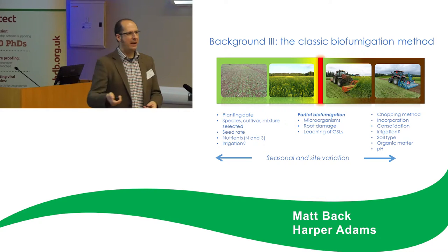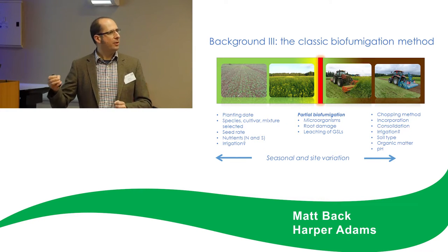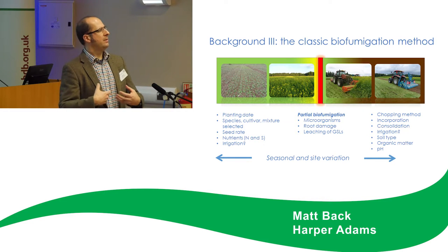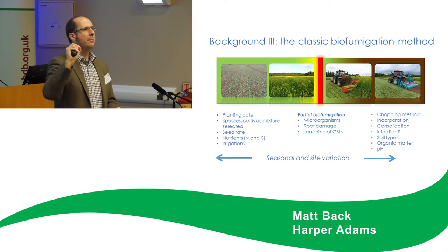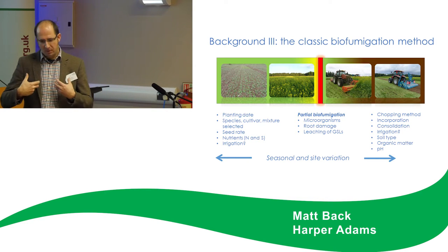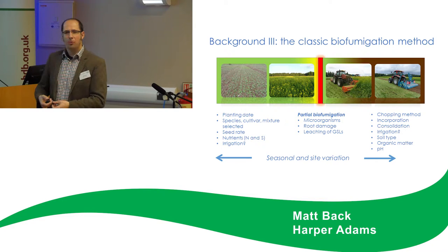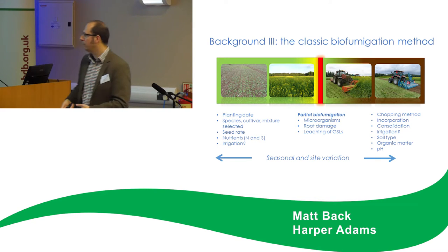Partial biofumigation is something we've observed at Harper but has been observed elsewhere. It's to do with the growing crop — plants leach glucosinolates from the roots, however there's no leaching of myrosinase, as myrosinase cells are deeper in the plant. The myrosinase comes from soil-borne microorganisms such as Aspergillus and bacteria that are trying to utilise the glucosinolates as a glucose source. During this process we believe we've seen suppression before chopping and incorporation, and we believe this is due to these microorganisms.